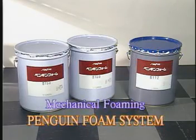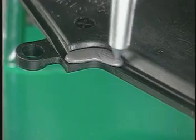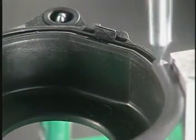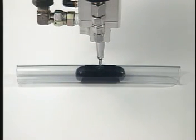Sunstar's Penguin Foam System was developed to overcome the many limitations inherent in preformed gaskets. By using ingenious new concepts and innovative technology in each mixing, foaming and application operation, we have created a state-of-the-art system that instantly makes the entire gasketing process more productive, labor-saving and eco-friendly.